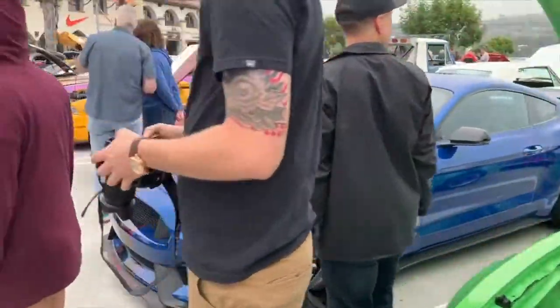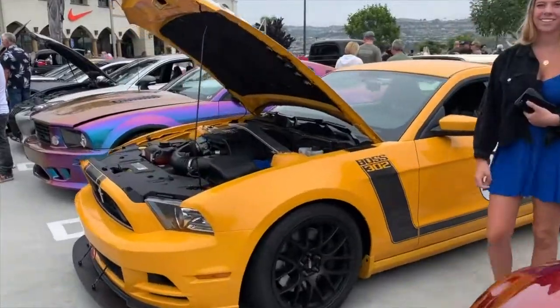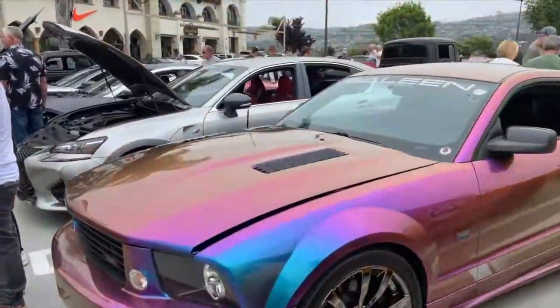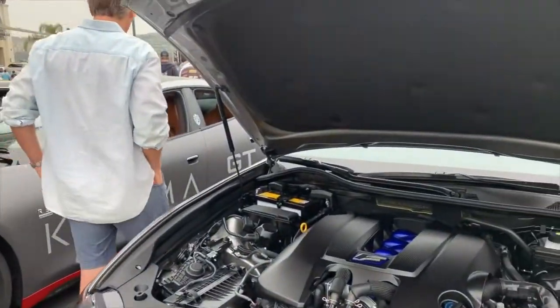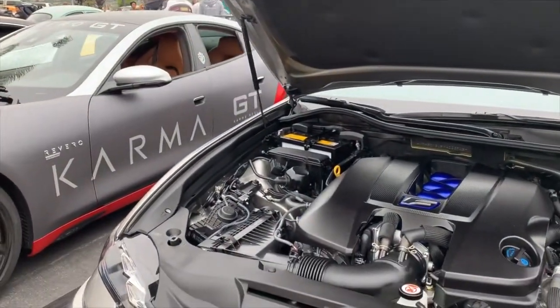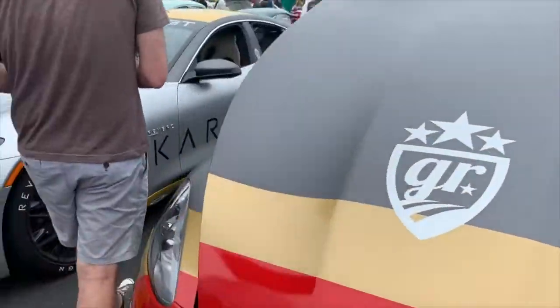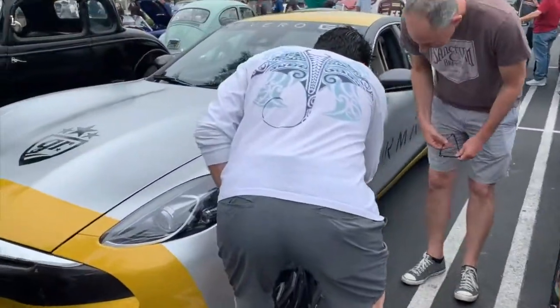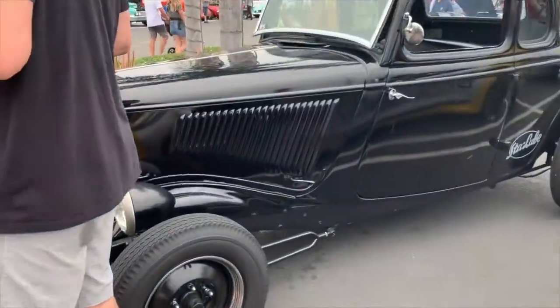Mustangs, all our regulars. Cobra replica, more Mustangs. Robert brought out his Shelby — Celine today with that colour-changing colour wrap on it. The Lexus and the two cars that went in the Karma, the GTs that went on the Gold Rush Rally, which is kind of cool. And then last car on this end, it's a cool looking hot rod.